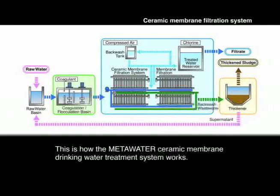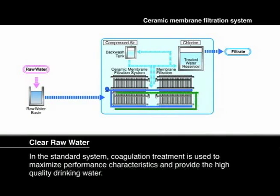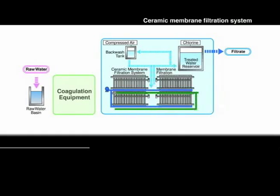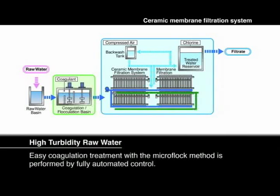This is how the Meta Water Ceramic Membrane Drinking Water Treatment System works in comparison to traditional water treatments. In the standard system, coagulation treatment is used to maximize performance characteristics and provide the highest quality drinking water. Easy coagulation treatment with the MicroFlock method is performed by fully automated control.